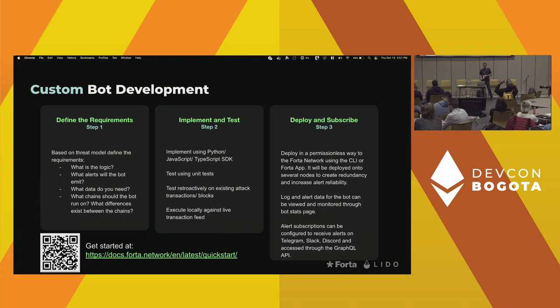Custom bot development — the quick start URL is down here. Anybody can develop a bot; it is extremely easy. Bots can be developed in Python, JavaScript, and TypeScript. My background is data science, so I'm partial to Python, so all the examples you see here are Python.